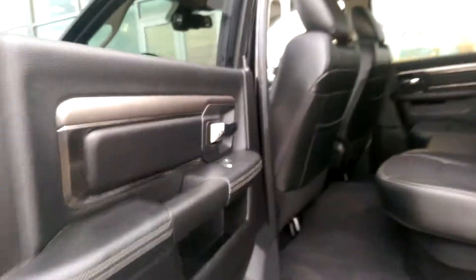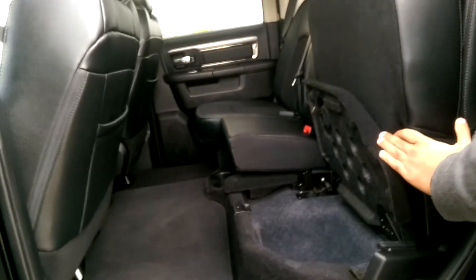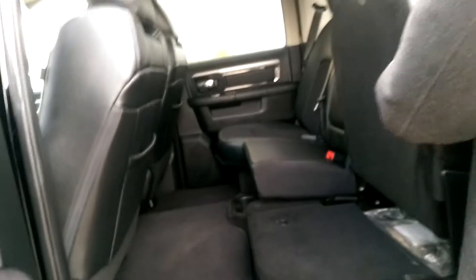There's plenty of headroom and legroom back here. For extra storage, all you do is lift the seat up like that — there you go, all the storage space you need right there, nice and accessible.